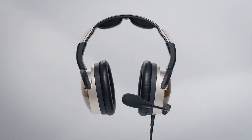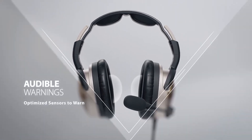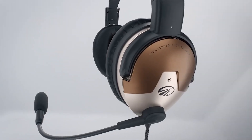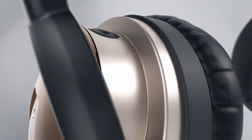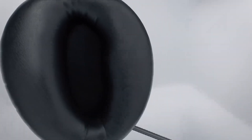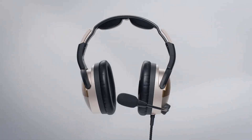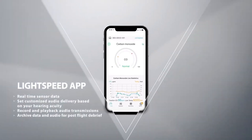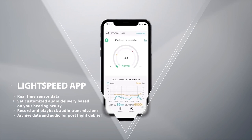It not only monitors CO levels but is programmed with smart alerts that give you audible warnings when CO levels exceed cautionary or critical thresholds. As soon as you turn on the LightSpeed Delta Zulu, the sensor kicks into effect, monitoring your personal and environmental safety without additional setup. Audible warnings are delivered through the headset when you need them, giving you time to make adjustments to your environment.